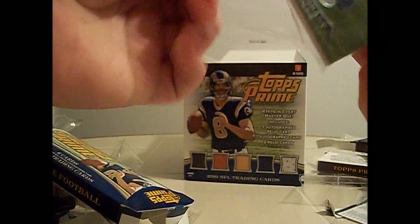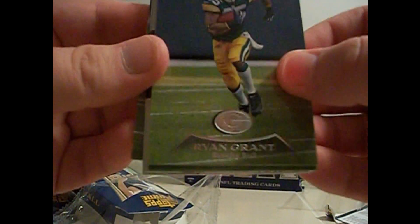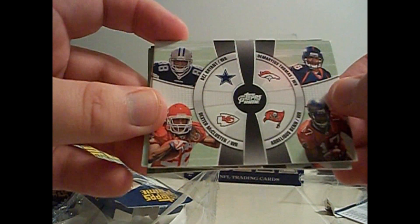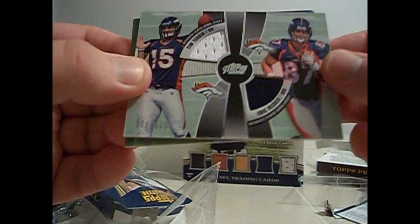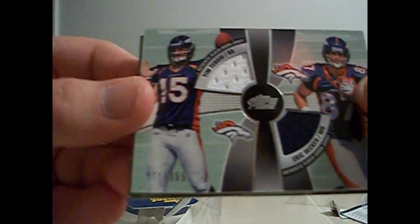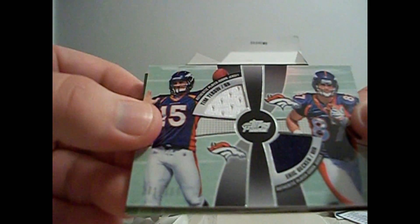Last pack. Looks like I got another jersey, so I might be doing a five-hit box because of the booklet. Maybe an auto, because the autos are kind of thick too. Ryan Grant, Matt Forte - is that a four-piece jersey? I think it is. Dez Bryant, Demarius Thomas, Aurelius Ben, and Dexter McCluster insert. And a Tim Tebow, Eric Decker dual jersey. It wasn't a quad, but Tim Tebow numbered 355. That's pretty nice. It's a really good box. Jonathan Stewart and Ray Rice.